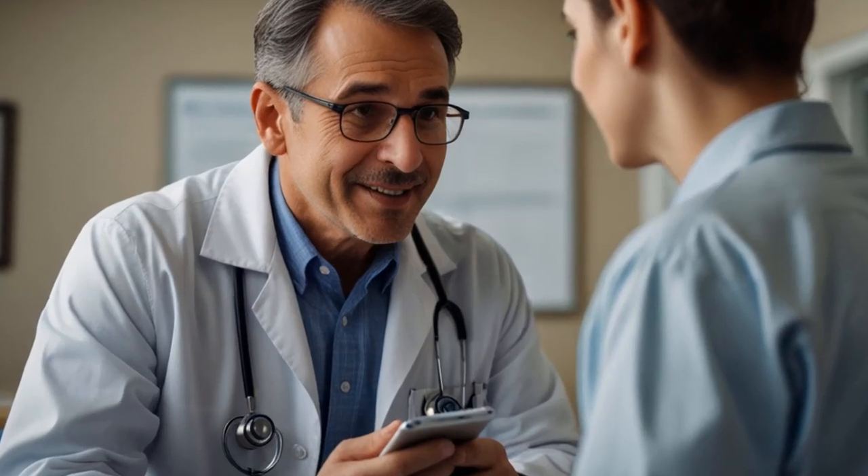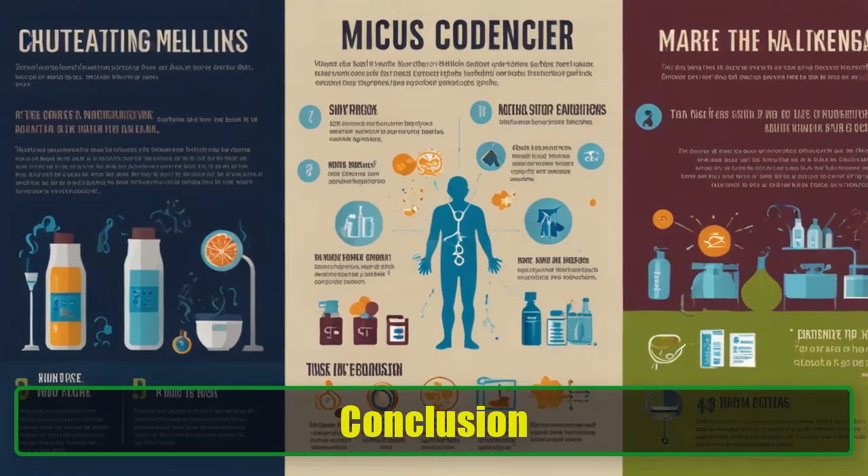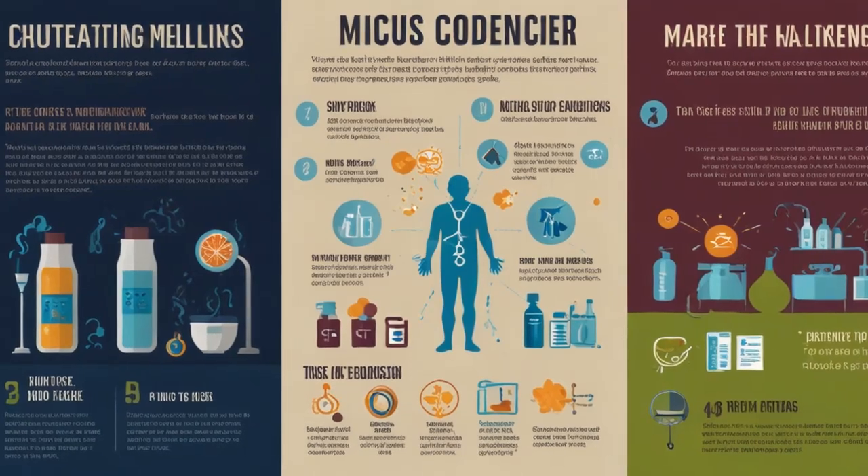Nine: Consult a doctor. Sometimes excessive mucus production can be a symptom of underlying health issues such as allergies or sinusitis. If you suspect that your mucus is due to post-nasal drip or other medical conditions, it's crucial to seek medical advice. A healthcare professional can provide you with the right treatment to address the root cause and help stop the excessive mucus production.